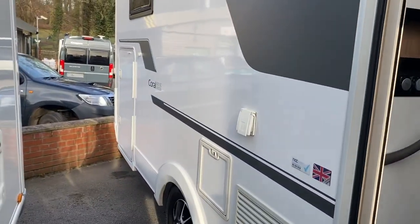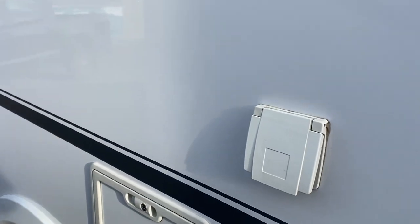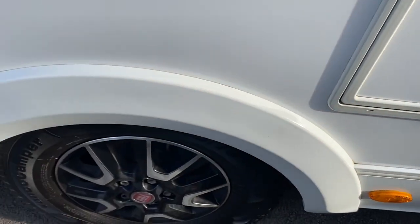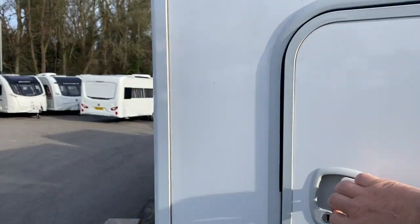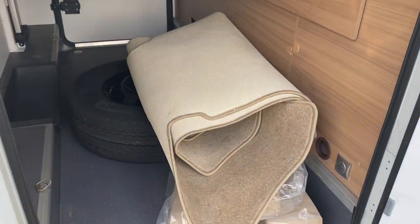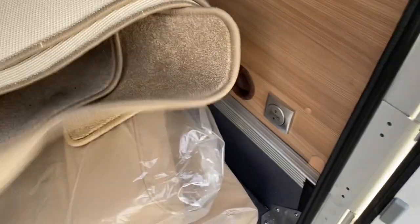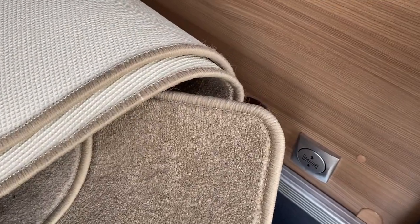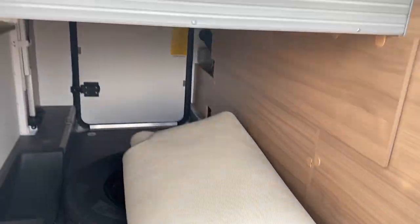Carrying on down the offside: gas barbecue point, cassette loo fridge vent, and diamond cut alloy wheels. Opening the garage here, we've got loose fit carpets stored away and some extra makeup cushions for extra seating. There's also blown air heating to the garage.